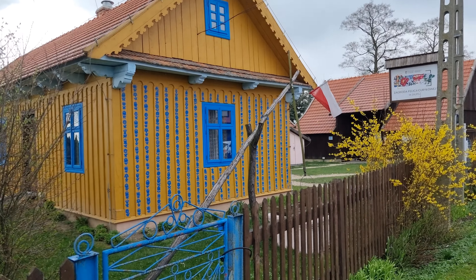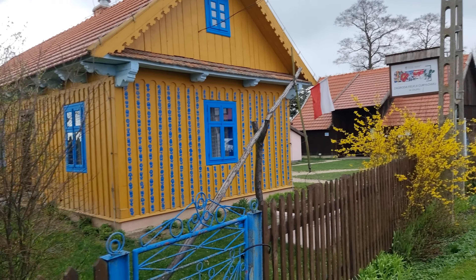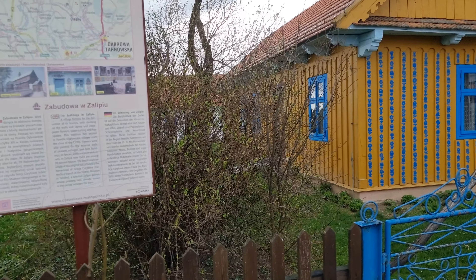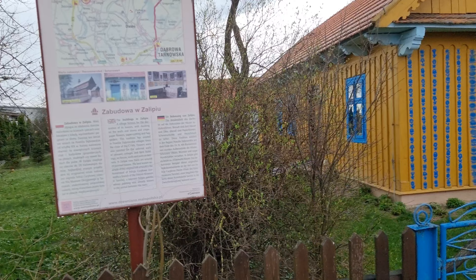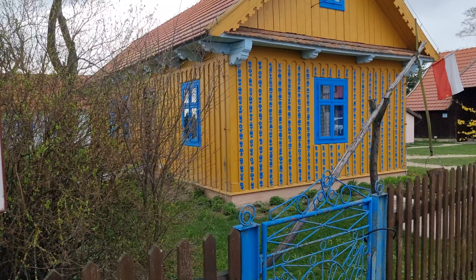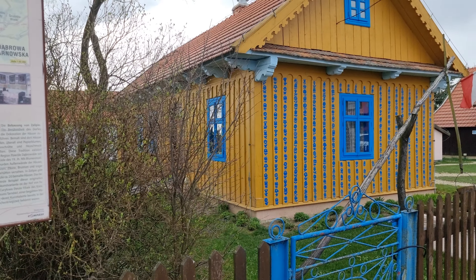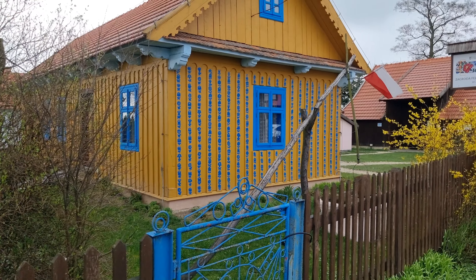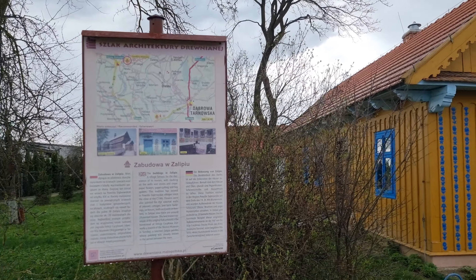Hello and welcome to my channel Arie Kraków and Poland Experience. Today we are in a very special town called Żalipie. This is the only town I know of in the southeast of Poland that has buildings all painted with beautiful flowers. Let me just show you how it looks like.